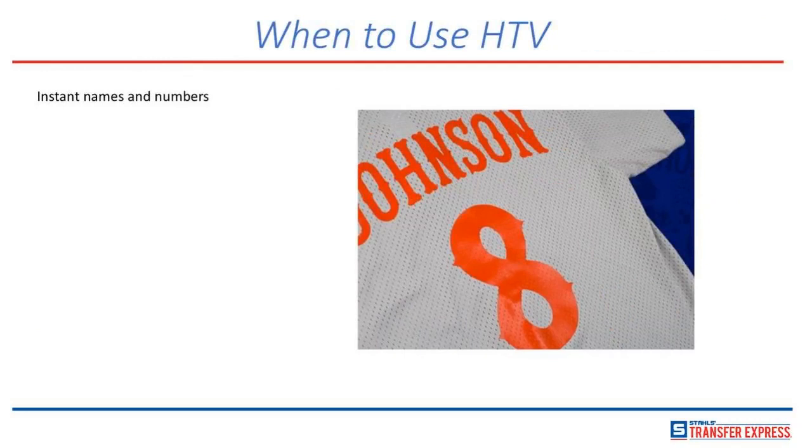You just cannot beat heat transfer vinyl when doing instant names and numbers. If you buy a roll of heat transfer vinyl, you can cut the name and number together — it's one application, you don't need t-squares or rulers to get spacing right. When you have your own cutter, you can do a lot of different names and numbers — you're not limited to stock designs. Names and numbers are a great heat transfer vinyl item. With screen printed name and number transfers they're fantastic, but you're limited to the stock numbers and designs we have available.